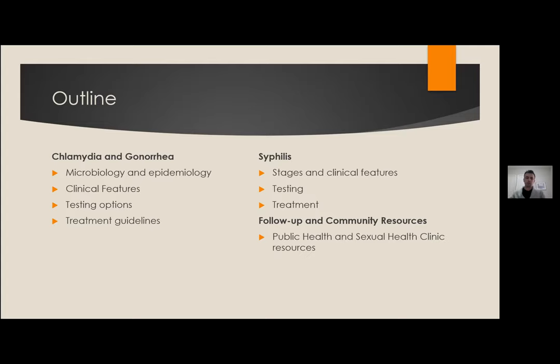Today we're going to be talking about the two big STIs we see in the emergency department: chlamydia and gonorrhea — by far the most common. We'll briefly cover the microbiology and epidemiology of both, touch on clinical features, and look at testing options, which came to the forefront when we ran out of urine containers. We'll focus on the recent CDC updated guidelines and whether we should adopt them into our practice, do a quick review of syphilis, and briefly discuss follow-up and community resources.